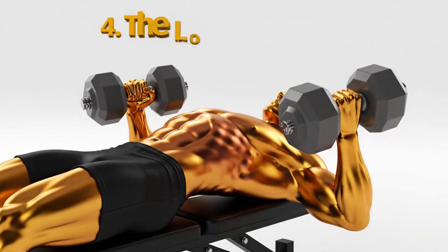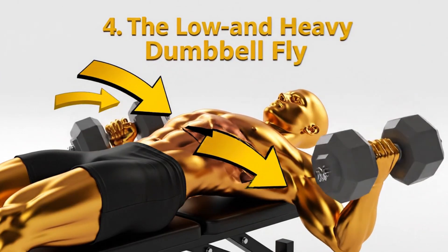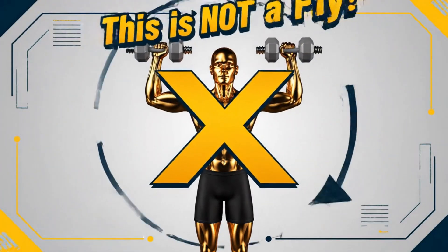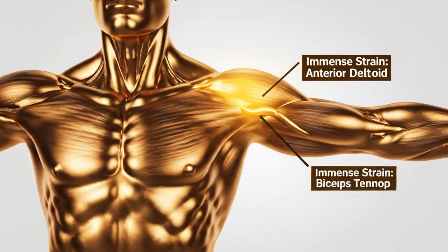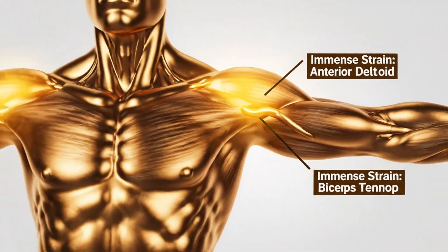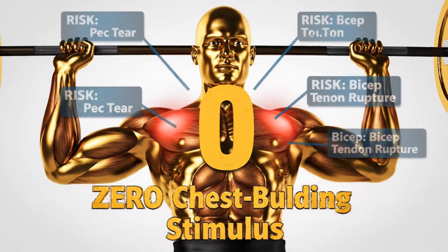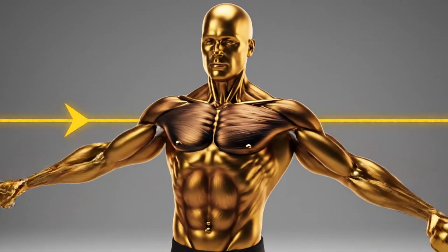The fourth is a classic ego lifter's mistake: the low and heavy dumbbell fly. People load up the dumbbells way too heavy, let their elbows drop way past their torso, and then just press them back up. This is not a fly — it's a terrible, shoulder-wrecking press. When you let your elbows drop that far below your body, you put immense strain on your anterior deltoid and, even worse, your biceps tendon. You are risking a pec tear or a bicep tendon rupture for literally zero extra chest-building stimulus. A fly is meant to stretch the pec fibers, not the joint.